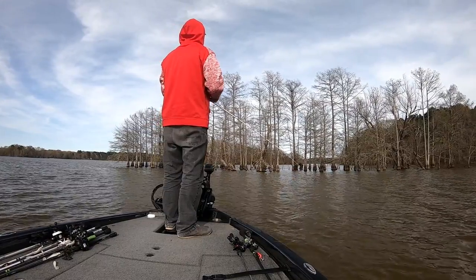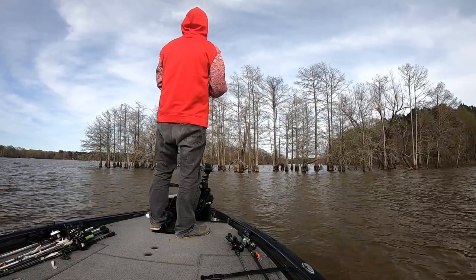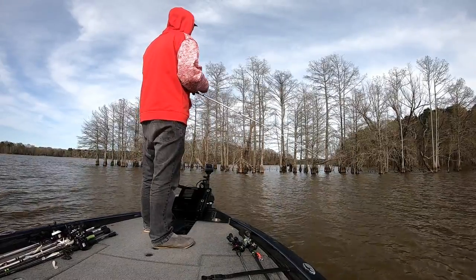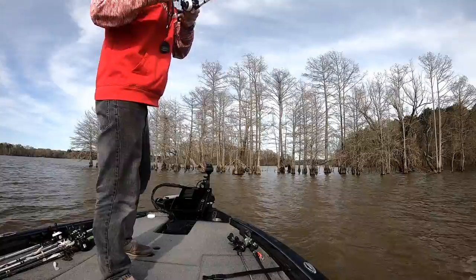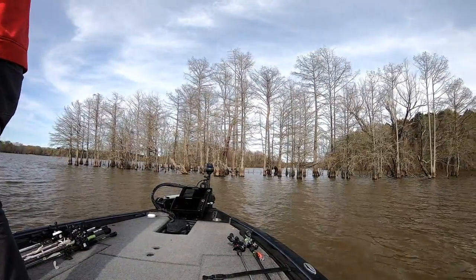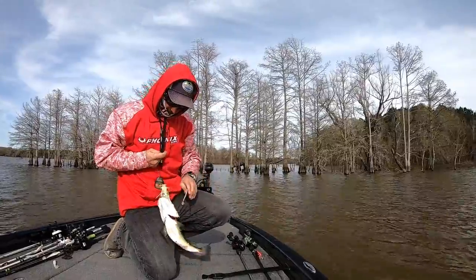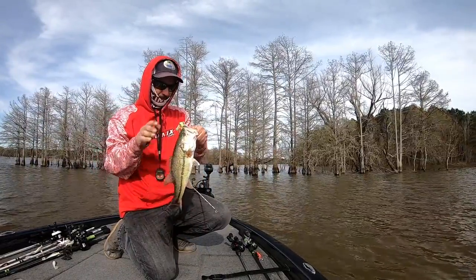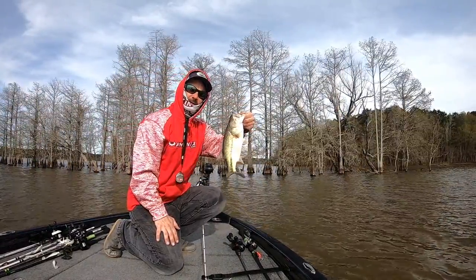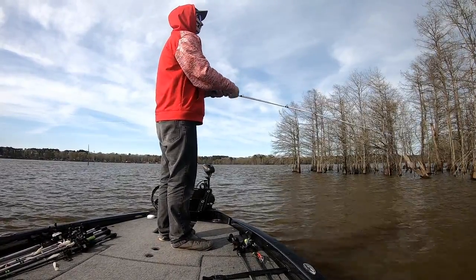I headed towards the main lake and stopped off in this creek — a new area I've never fished before. This is a flooded island; the boat's in about three feet of water on a flat area between islands. They're just in these trees — I catch three solid keepers right here. I also had the biggest fish of the trip so far jump off: a seven or eight pounder came out of the trees and just spit the chatterbait.